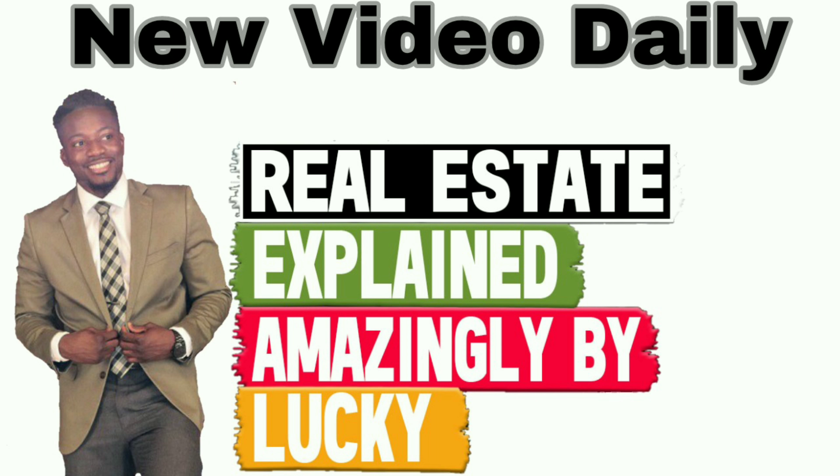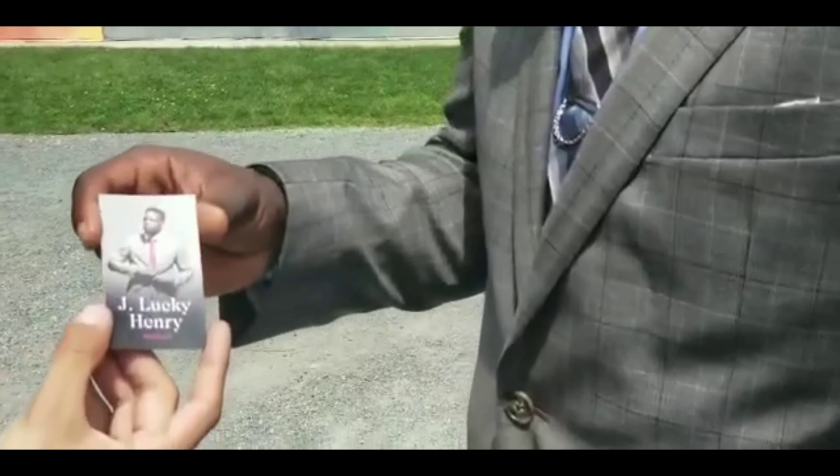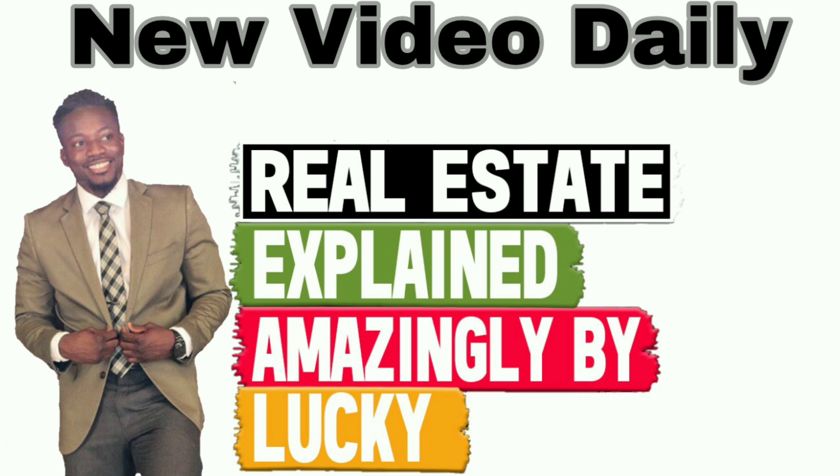Hey, what's up, it's JLuckyHenry and today we're going to talk about inspection and what does it mean. This is JLuckyHenry, Keller Williams agent in the greater Boston area. Real estate explained amazingly by Lucky in 90 seconds, give or take.